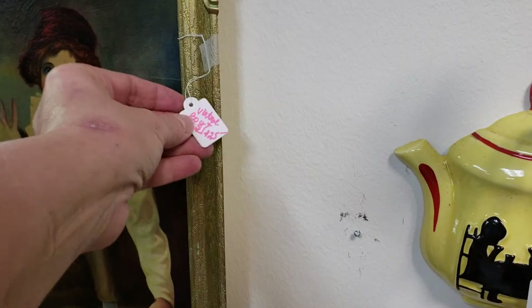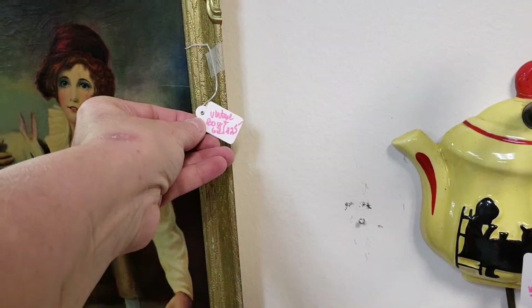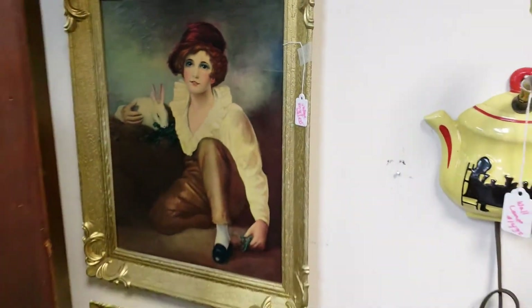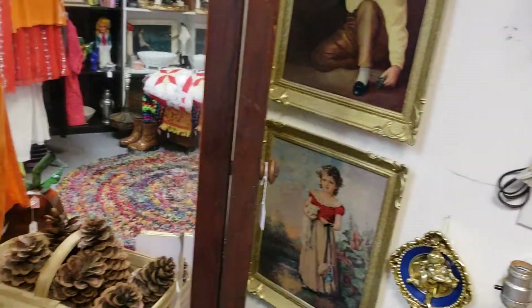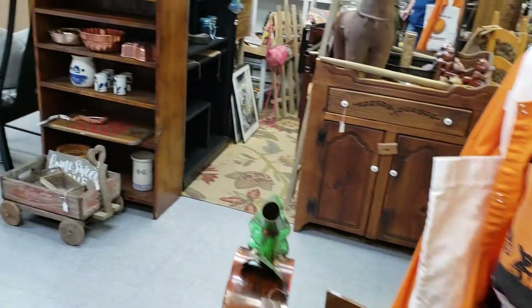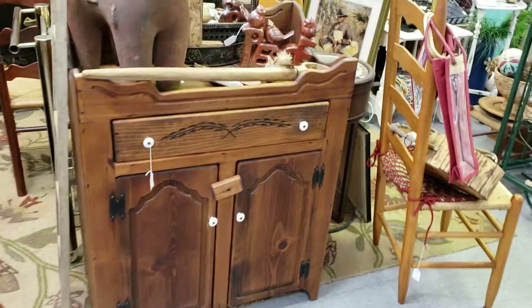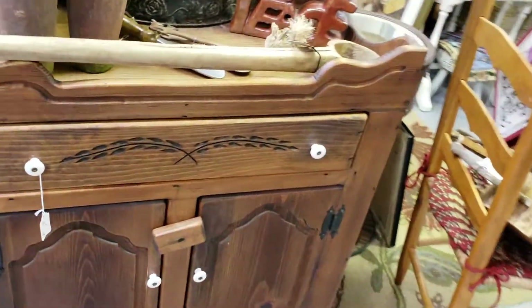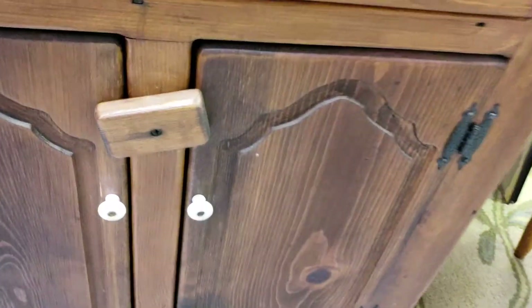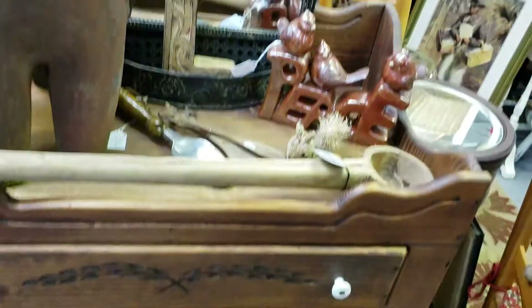It reminds me of Blue Boy and Pink Girl, something like that. $25.00 for this set. $16.00 for the little wash stand.